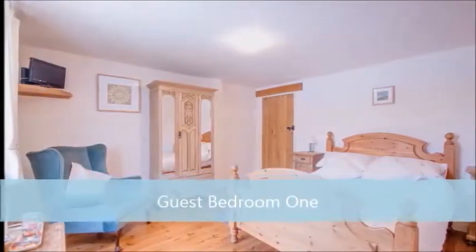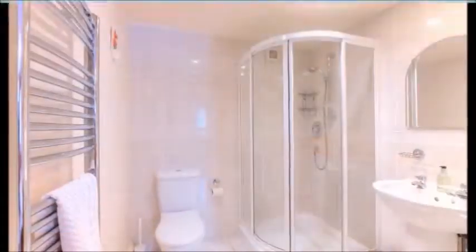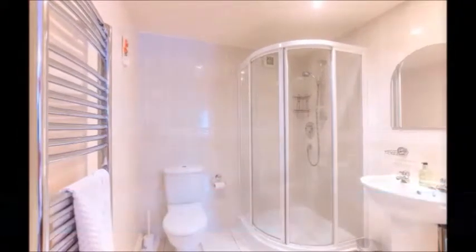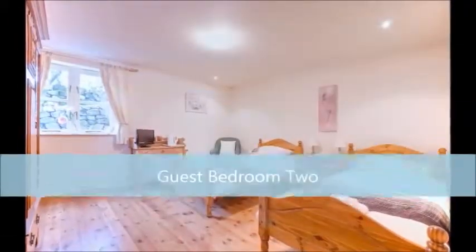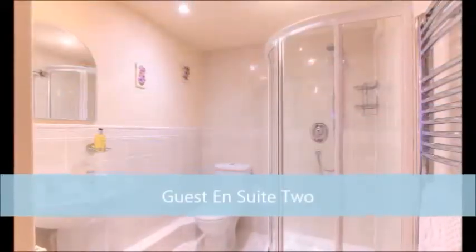In conclusion, Hollibank is a true rarity on the market. Beautiful and tranquil surroundings, tons of curbside appeal, ample off-road parking, and excellent sized accommodation so stunning, you'll need to double-check the asking price. Don't miss out on one of Bonsall's true gems.